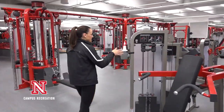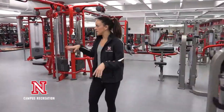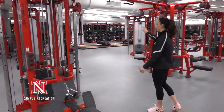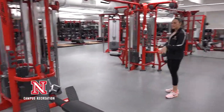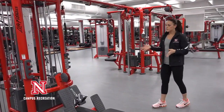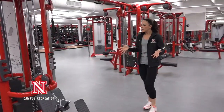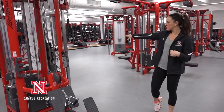We do have a nice transition from the pin-loaded selectorized equipment into a more dynamic area with our cable towers. We have three seated rows, three lat pulldowns, and a whole bunch of cable crossovers, so the possibilities for workouts right here are pretty much endless. All our accessories are stacked in the tower right behind us.